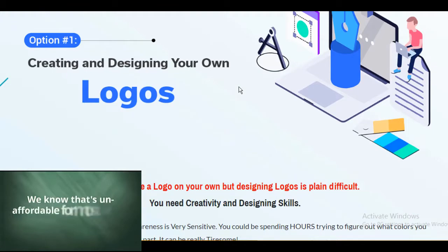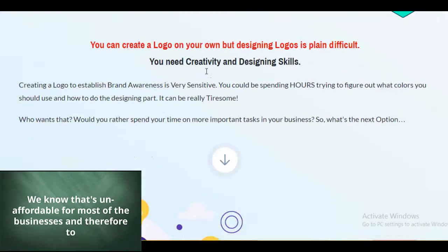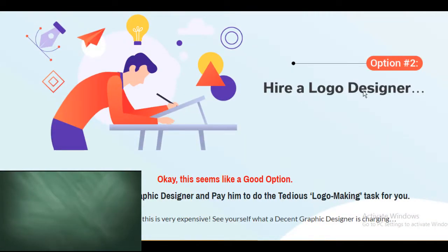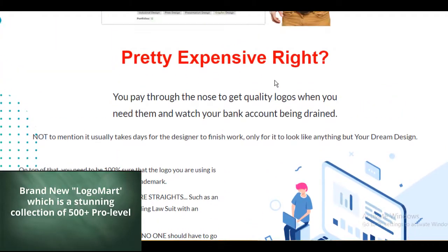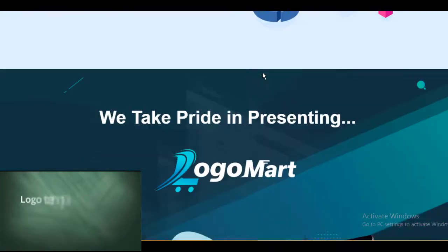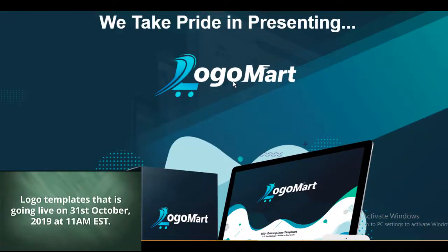We know that's unaffordable for most businesses, and therefore to help you out of your miseries, Fire Launchers have created this massive and brand new Logo Mart — a stunning collection of 500-plus pro-level logo templates going live on 31st of October 2019 at 11am EST.